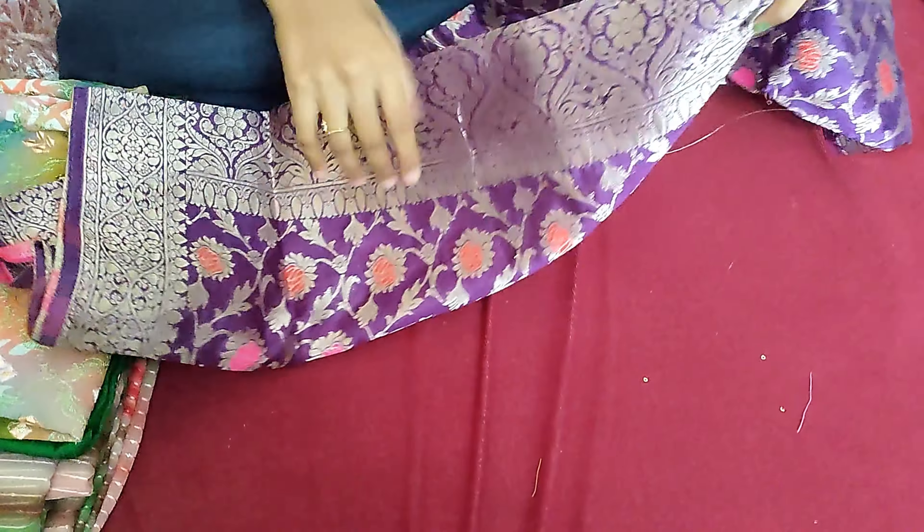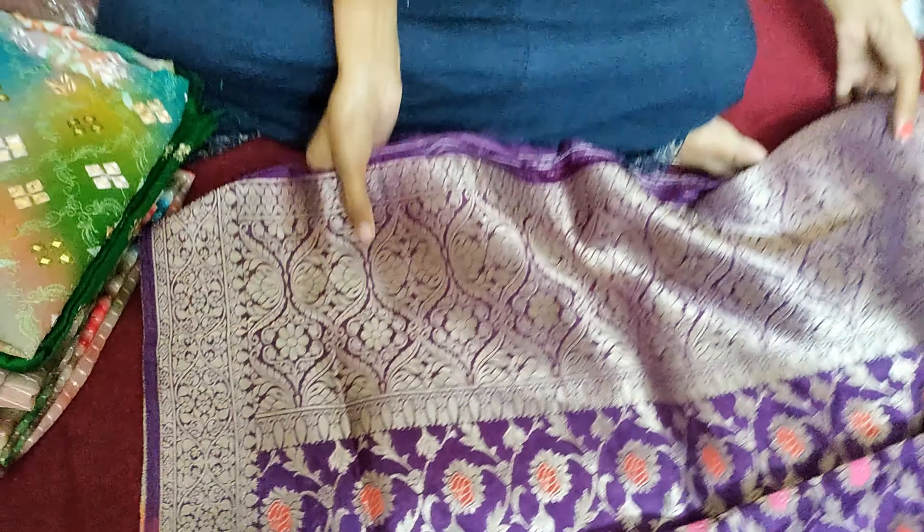Coming to this purple color, this is a thin fabric. Actually, it is 1000 rupees. I purchased it in the orange, and in the offer for 500 to 5000.